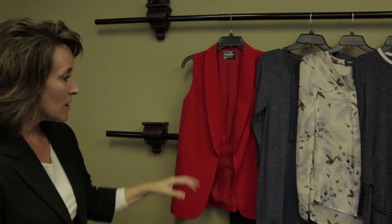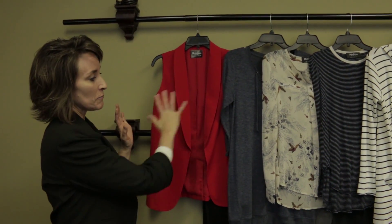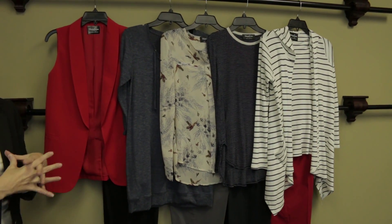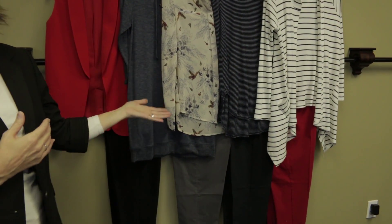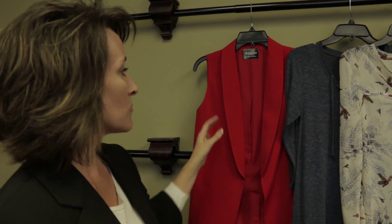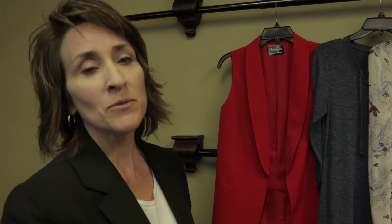Now we wanted to show you the same tops with the bottoms presented a few minutes ago. You can see how this brightens up the display. We've got reds, navies, blacks, grays, stripes, and prints. We think the whole collection on the rack in the varying colorways will look fantastic and draw members into the display, especially with the banners we have with the product presented on them.